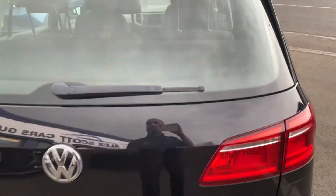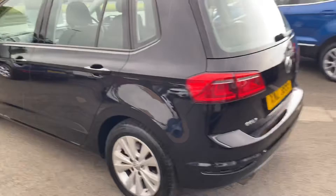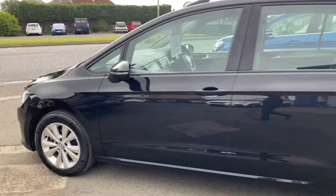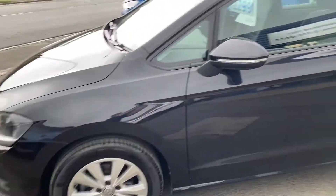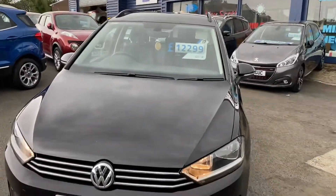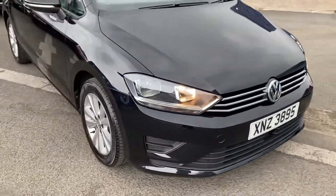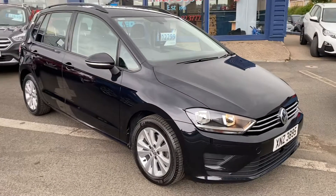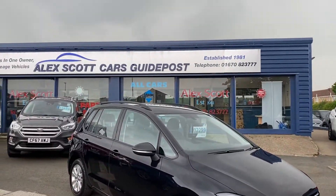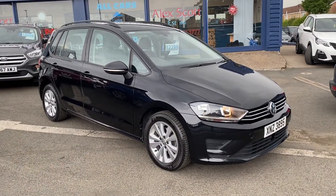Part exchanges are welcome on this car, and finance options are available. We do home deliveries now, so please ask us about home delivery. If you'd like to see this car in more detail or book a test drive, please call us on 01670 823 777. Thank you.